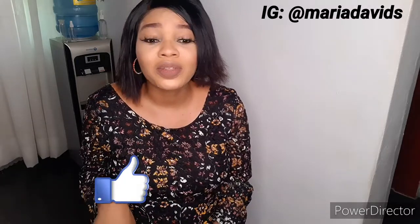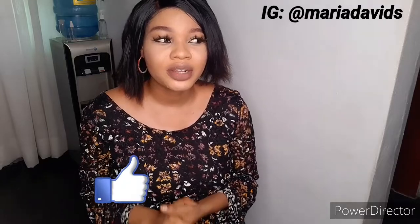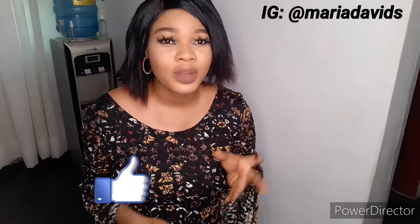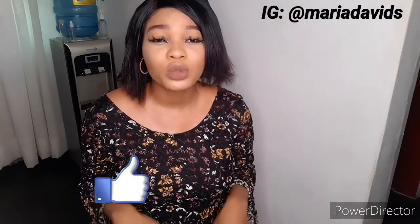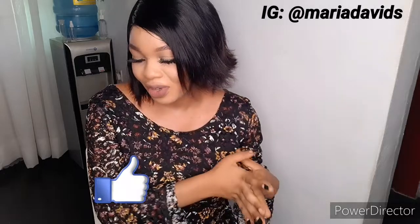I saved some random videos and we're going to watch them together. Please subscribe to my channel and give this video a thumbs up. Whenever you comment down your thoughts or whatever you gain from the video, it helps the video grow and helps my channel. Always like and subscribe — let's go straight to the videos.